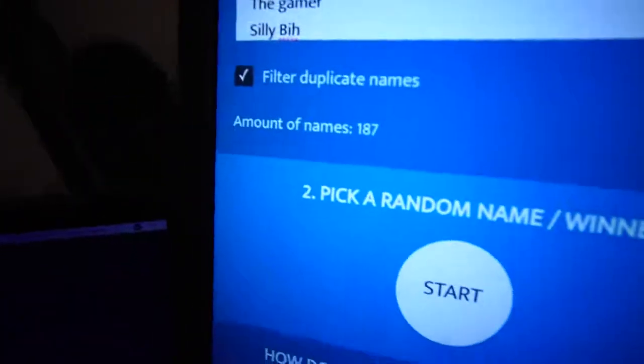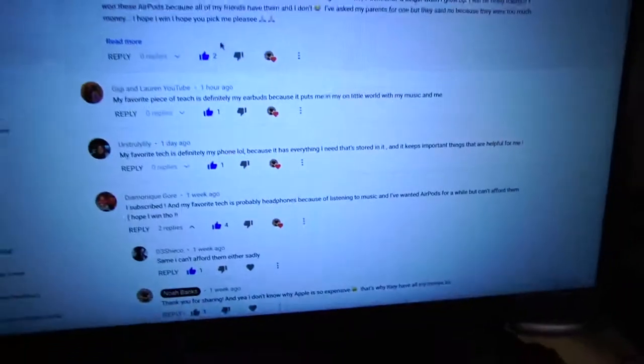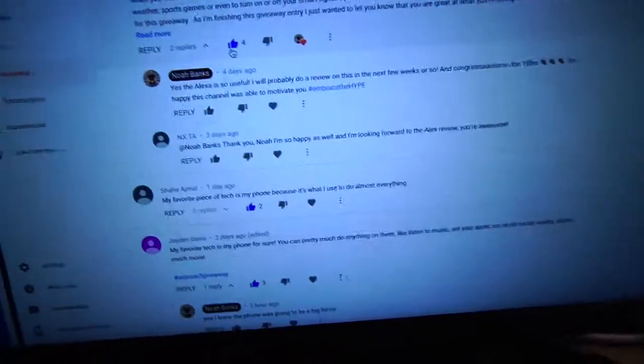It is now time to announce the winner of the AirPods second generation. Just to show you that I'm very fair about this — it's out of 187 names. I looked at everybody who commented and was also a subscriber to the channel. If you did those two things, you are in this list. So we are going to do a random name generator — I'm just going to click it and whoever wins, that's the person.